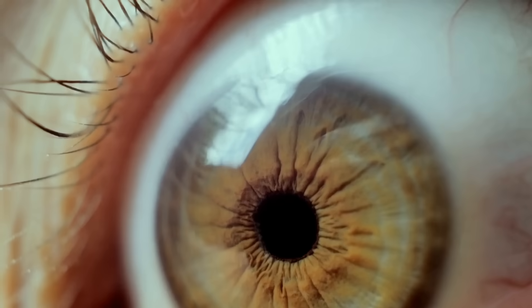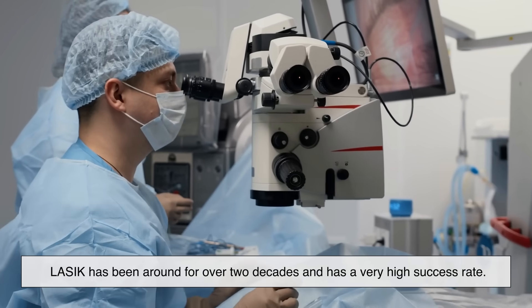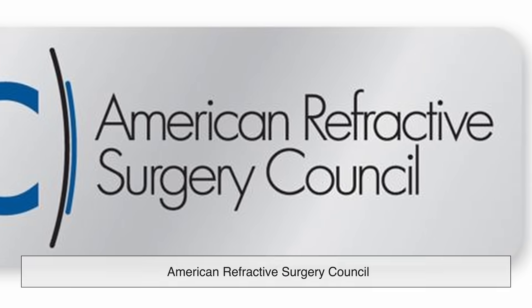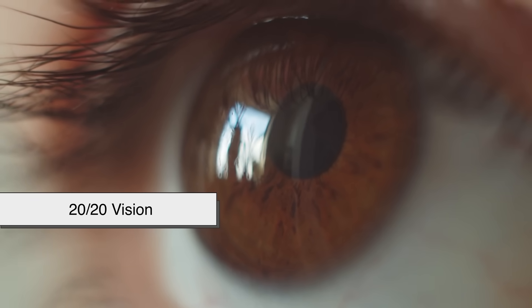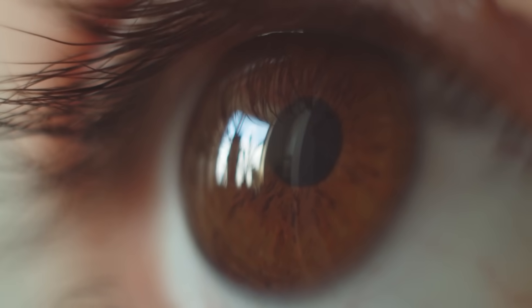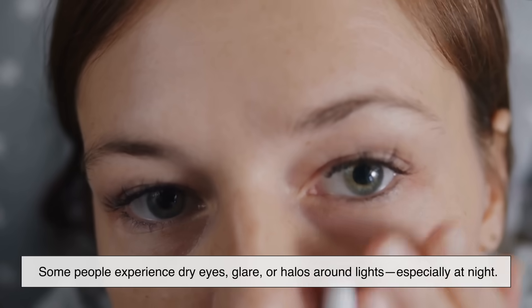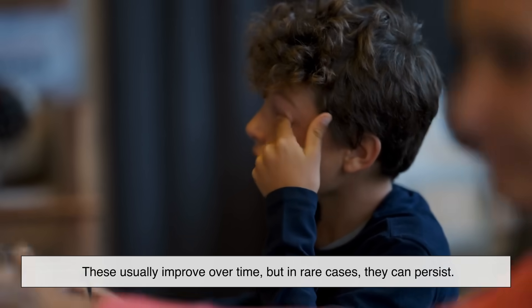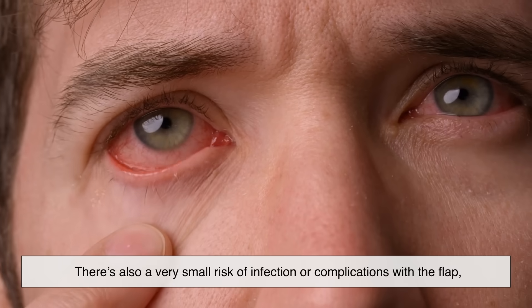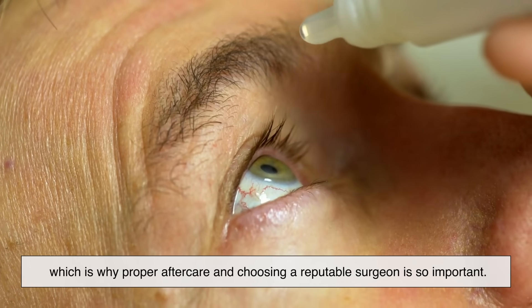One of the biggest questions people ask is: is it safe? The answer is yes — for the right candidates. LASIK has been around for over two decades and has a very high success rate. According to the American Refractive Surgery Council, more than 96% of patients are satisfied with their results, and many achieve 20/20 vision or better. That said, some people experience dry eyes, glare, or halos around lights, especially at night. There's also a very small risk of infection or complications with the flap.